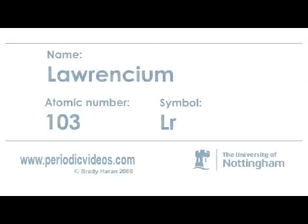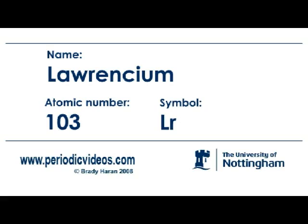Lawrencium is the last of the 5F actinide series, and there is truly not a lot to say about it. It has got absolutely no uses whatsoever. Lawrencium was named after E.O. Lawrence, who was an American physicist in Berkeley, California.